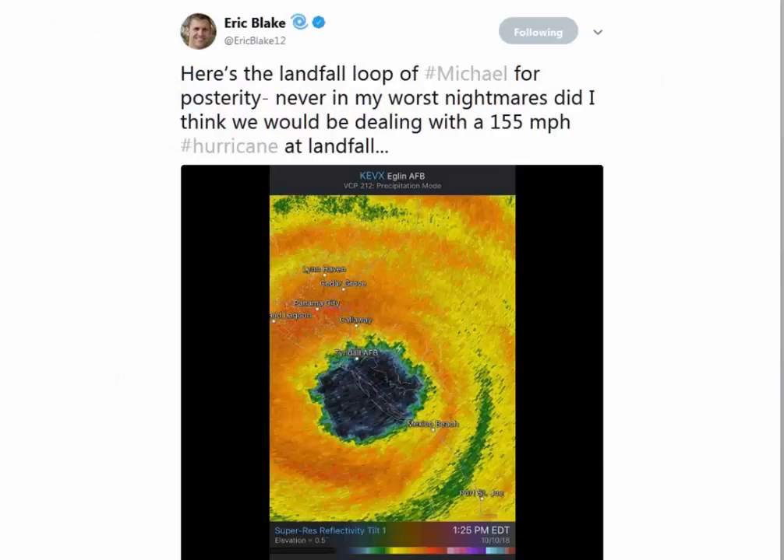So let's get right into it. This was a very distinct image from Eric Blake, Hurricane Forecaster at the National Hurricane Center. This is from Weatherscope, which is a great app available on the internet and for your smartphone. You can see very clearly that it has made landfall at the Air Force Base — I believe it's Tyndall Air Force Base.